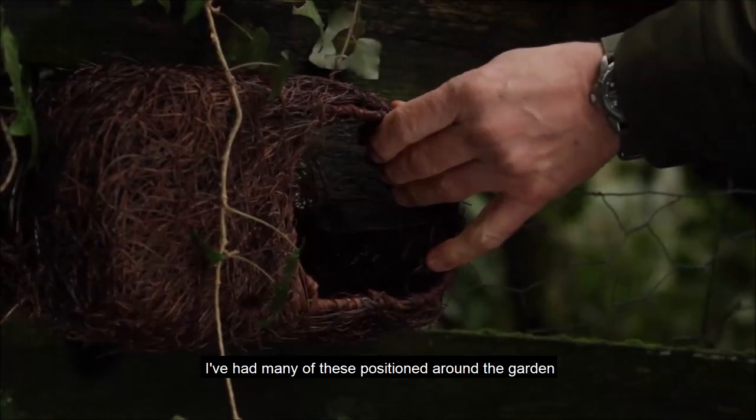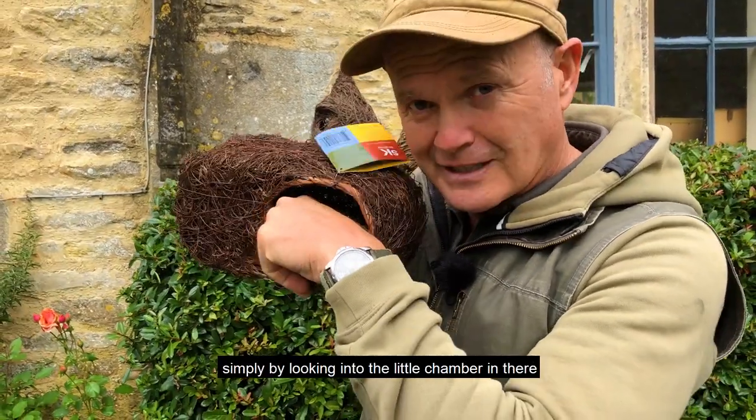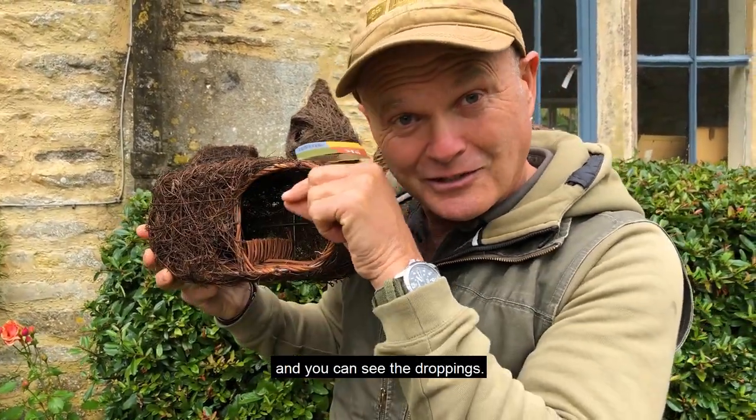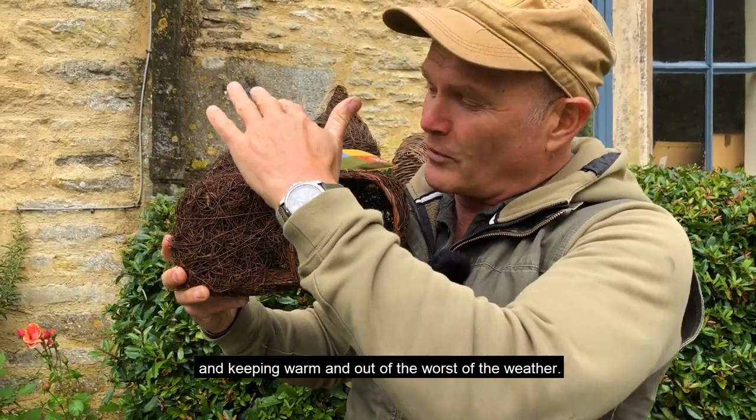I've had many of these positioned around the garden and I can tell that they've been used as a roost site simply by looking into the little chamber in there — you can see the droppings where the bird has obviously been sitting through the night, keeping warm and out of the worst of the weather.